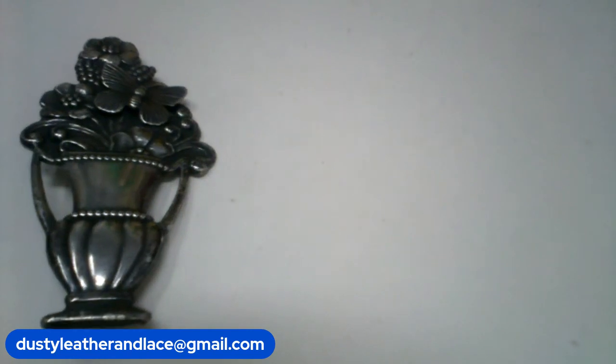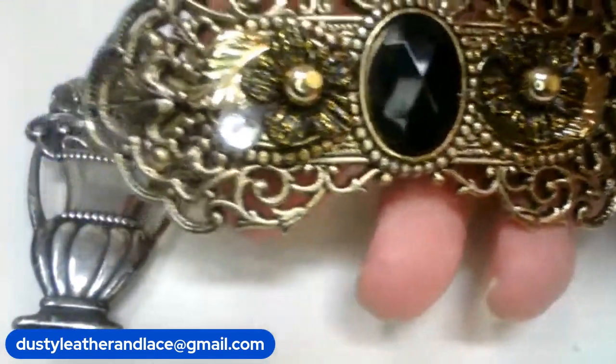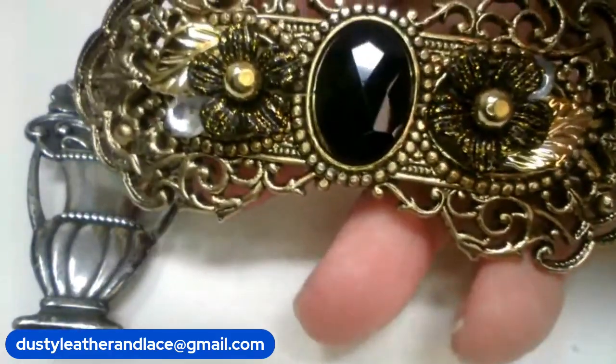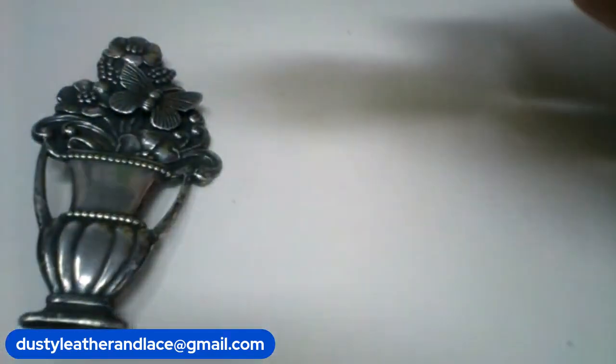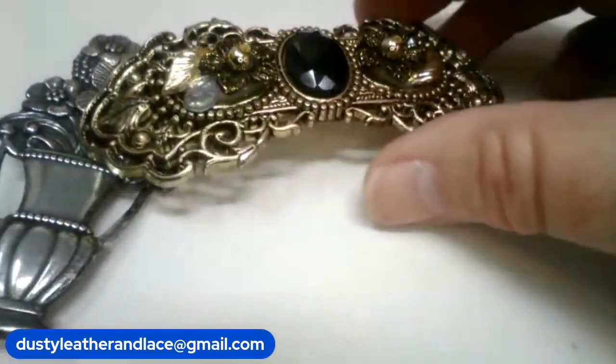And for my number eleven I have a vintage filigree hair barrette — pretty, it's a nice large one, three inch, and it is ten dollars. It is number eleven.